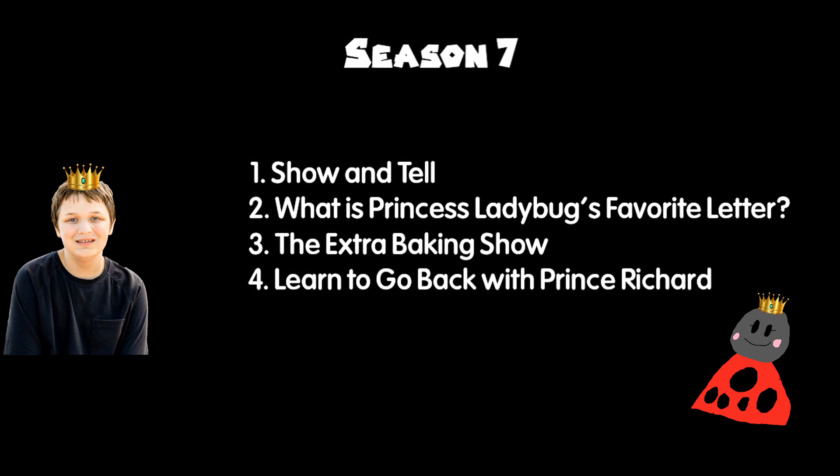Alright then, Prince Richard to the Rescue is ready.